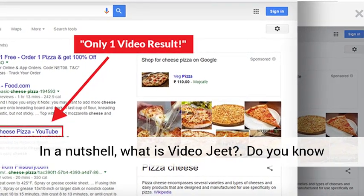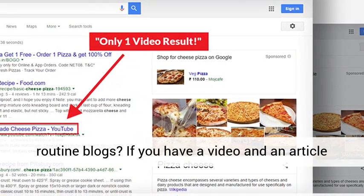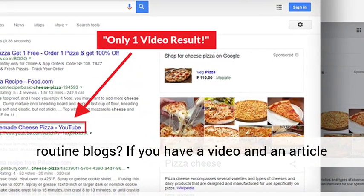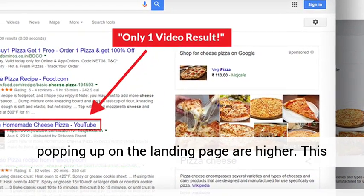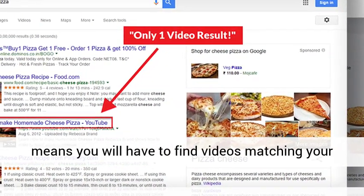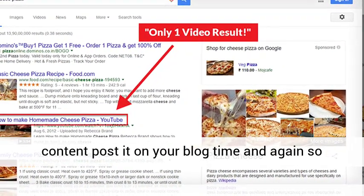In a nutshell, what is VideoJeet? Do you know that Google handles video content differently from routine blogs? If you have a video and an article written for a niche, the chances of a video popping up on the landing page are higher. This means you will have to find videos matching your content posted on your blog time and again, so that your blog can rank.